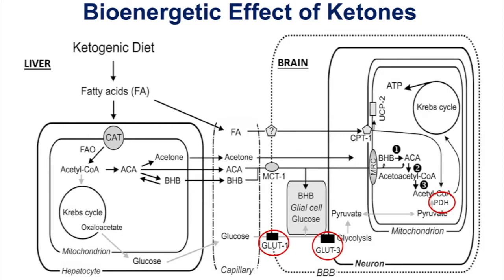Beta-hydroxybutyrate needs to be broken down to acetoacetate to be used as fuel. Acetoacetate is essentially the oxidized form of beta-hydroxybutyrate. The liver makes ketones but does not use ketones as an energy source — it lacks succinyl-CoA transferase. That's very interesting because cancer cells also lack this enzyme, meaning most cancer cells cannot use ketone bodies for fuel.